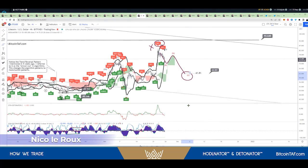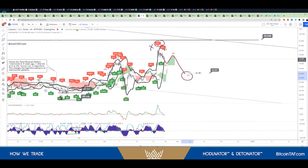It's amazing how the indicators work together, how the detonator works together, as well as the alternator buy and sell tags. Definitely have a look at that — it lines up perfectly, as well as the detonator C.